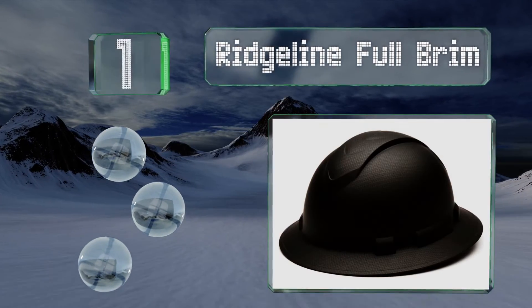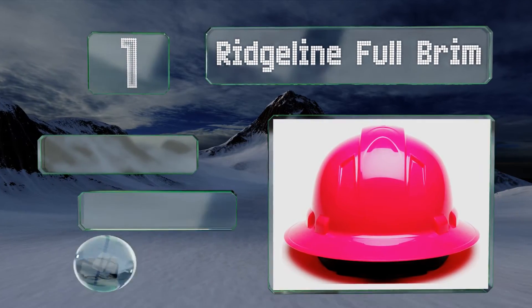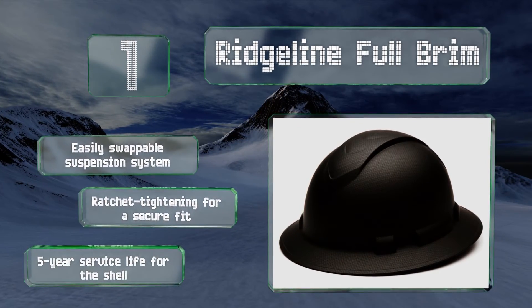Taking the top spot on our list, available in colors ranging from matte black to hot pink and neon green, there's a Ridgeline Full Brim for everyone on the job site. Made of strong ABS resin, it's tough enough to protect against falling objects while also coming in at a surprisingly low price. It features an easily swappable suspension system, ratchet tightening for a secure fit, and a five-year service life for the shell.